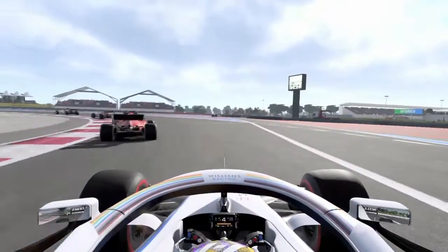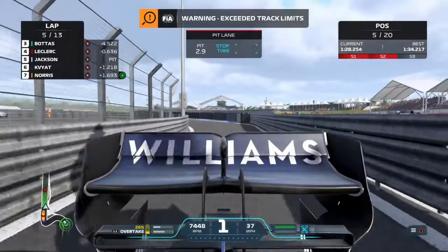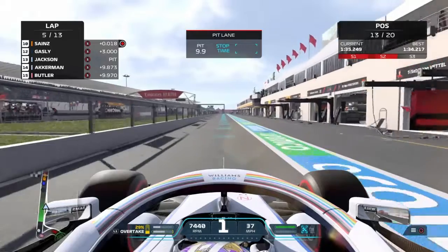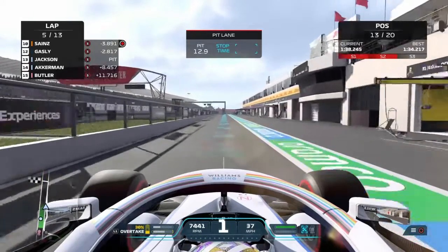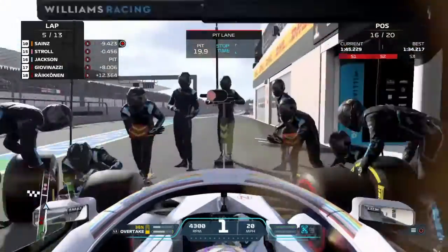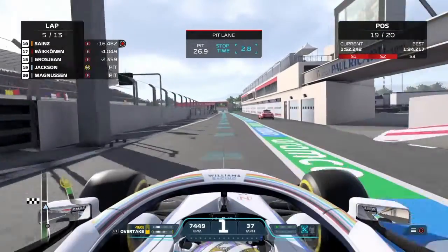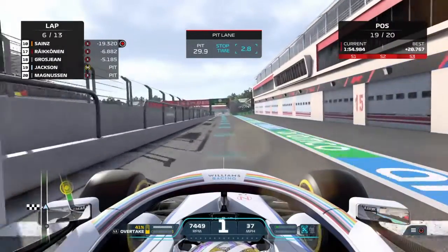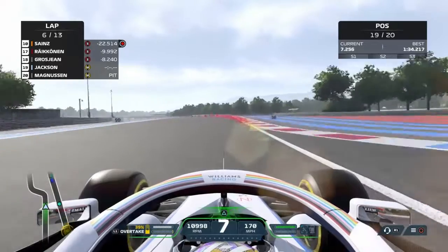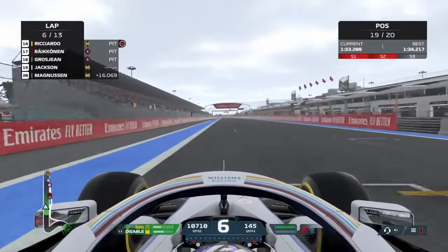We're going to rewind so we don't get a penalty — I didn't actually know where the pit entry line was. Is anyone else pitting? Don't tell me I'm the only person pitting for another set of tires. Game please don't tell me that. They have to pit surely. Someone else is pitting perhaps — 2.8 seconds stop, not too bad, we'll take it. Come on Jackson — we are in 19th now, second last. Brilliant, only in front of Magnussen.